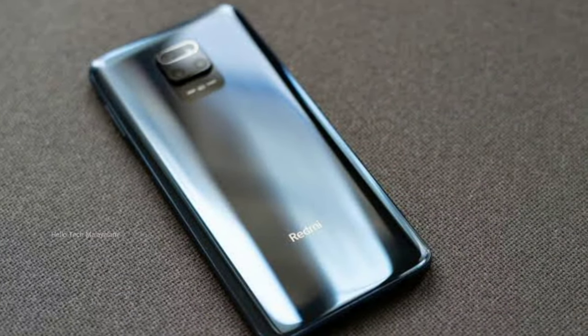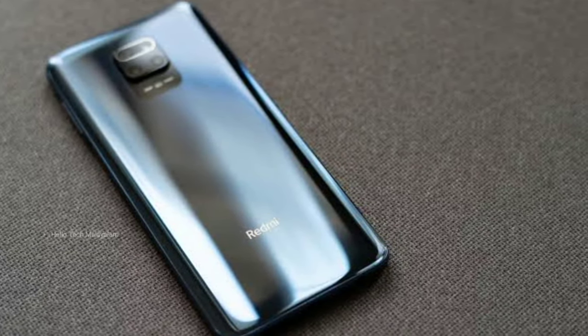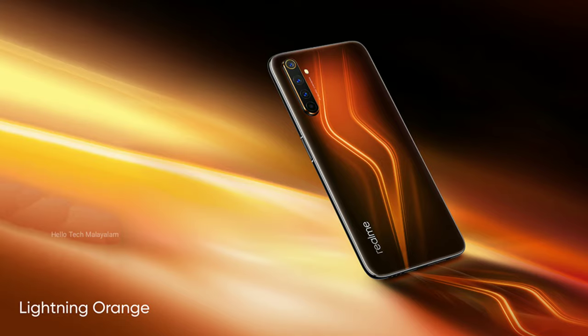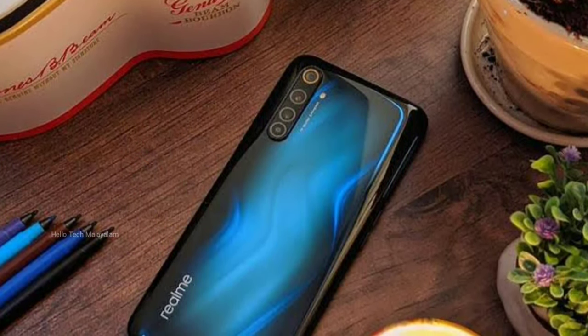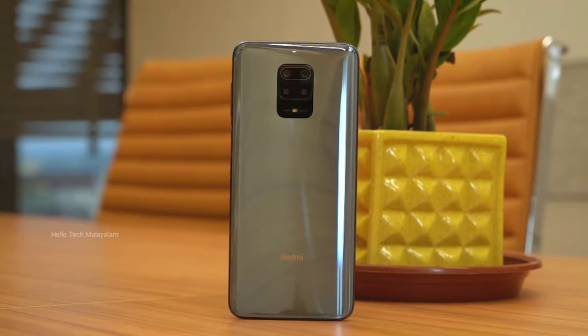This is the design of these two smartphones. For the Redmi Note 9 Pro Max, we will look at the color options. There are two options for the Redmi Note 9 Pro. It is also splash proof.